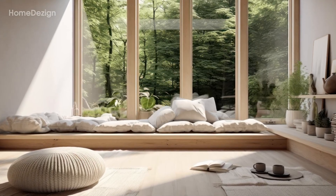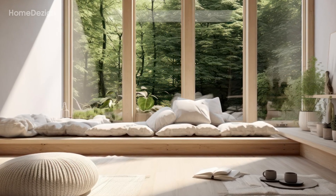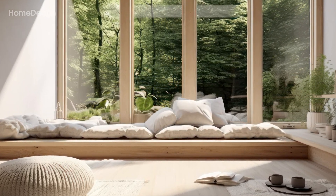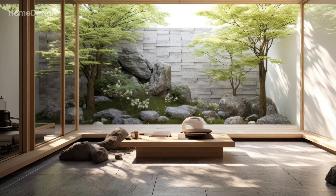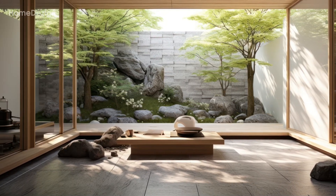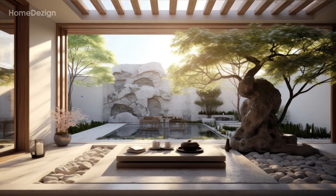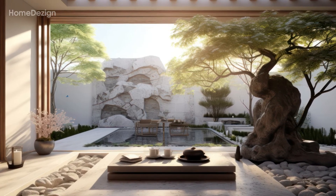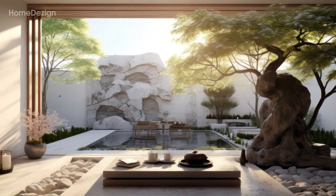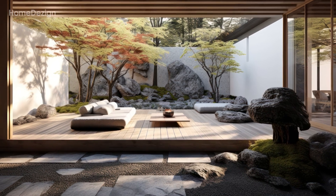Step into the heart of the home, where shoji screens allow natural light to filter through, casting a gentle glow on tatami mats and elegant furniture. Each element is thoughtfully chosen to create a space that exudes harmony and simplicity, reflecting the essence of Japanese culture.